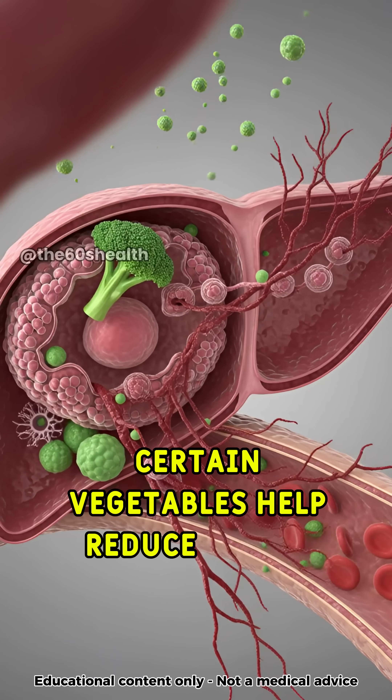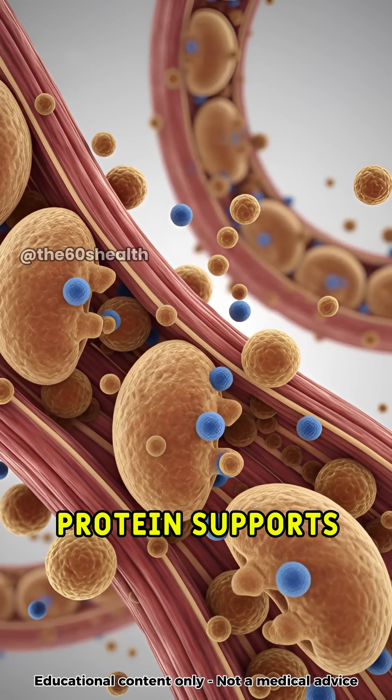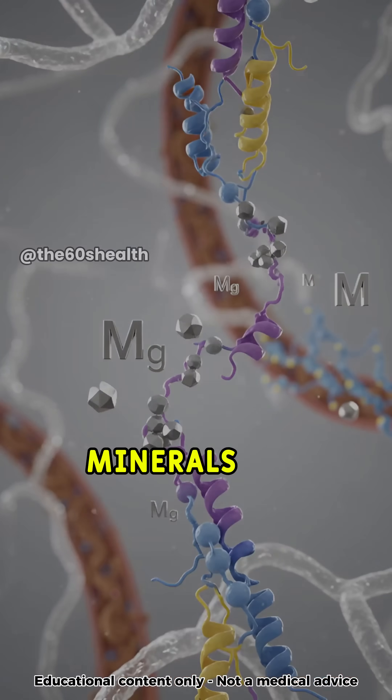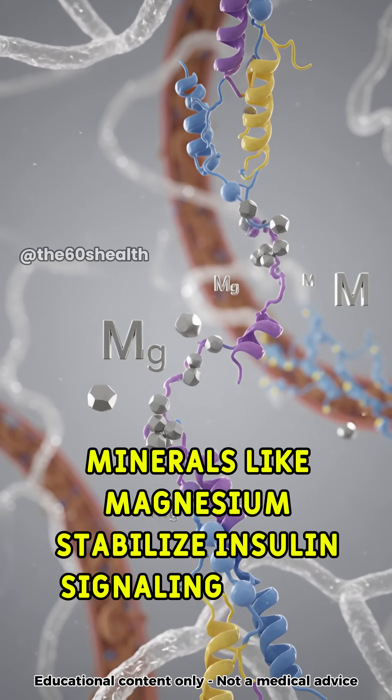In the liver, certain vegetables help reduce excess sugar release into the blood. Protein supports muscle cells, helping them absorb and use glucose for energy. Minerals like magnesium stabilize insulin signaling inside the cell.